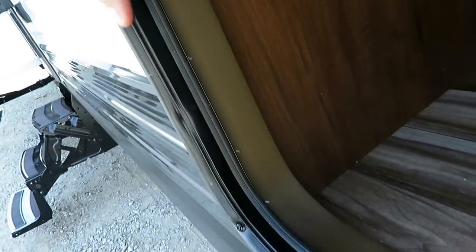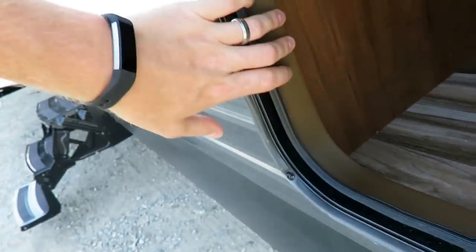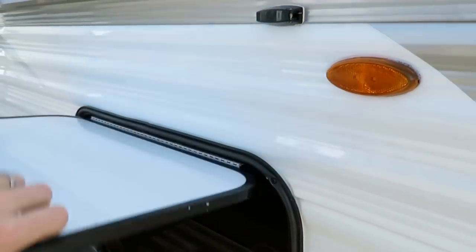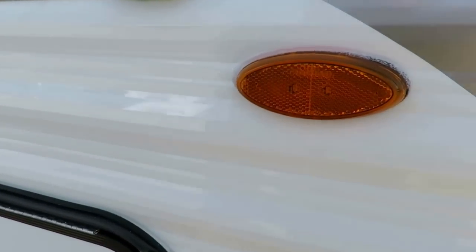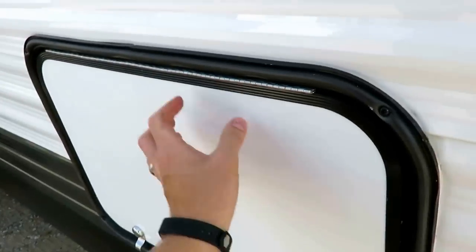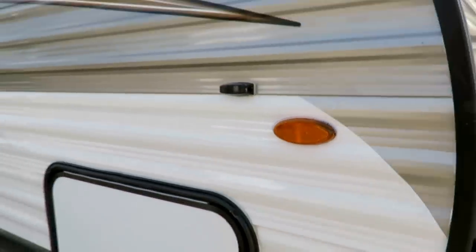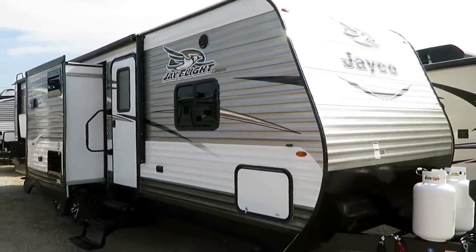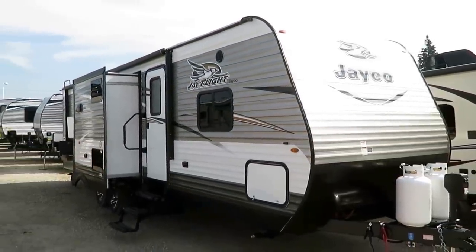You'll notice that their baggage doors are actually trimmed out, so you don't have exposed wood framework, and they use bigger — not just wider, but also taller — doors. Marker lights, tail lights, interior, exterior — all the lights are LED. It's just going to be a better, more reliable thing.